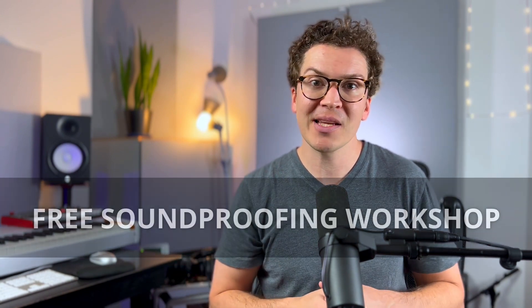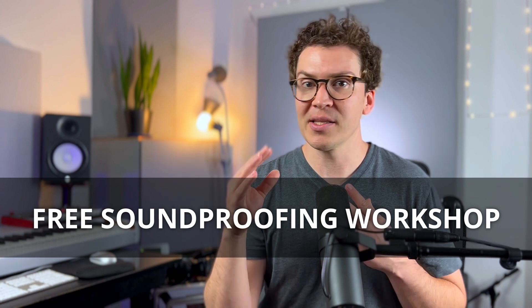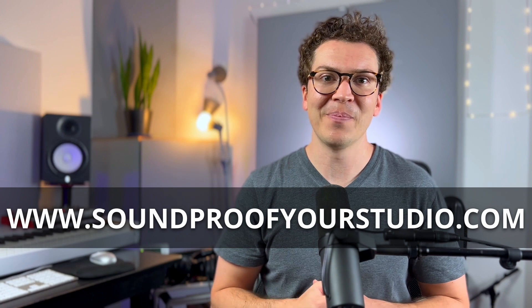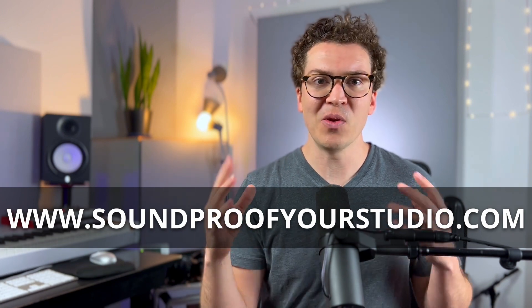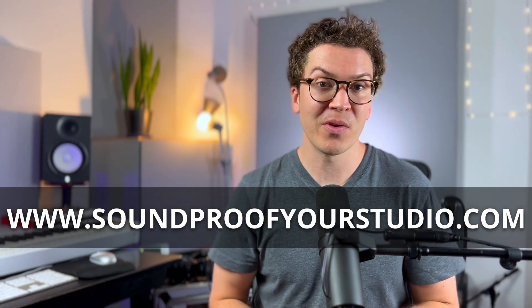I hope this video was helpful — a little deep dive to demystify the world of soundproofing curtains. If you're interested in learning more, check out my free 45-minute soundproofing workshop in the description below, or go to soundproofyourstudio.com. New videos and podcast episodes come out every Monday, so subscribe and like. And if you're loving the content, leave a five-star review on Apple Podcasts — it really helps us reach more soundproofing enthusiasts. I'll see you next week!